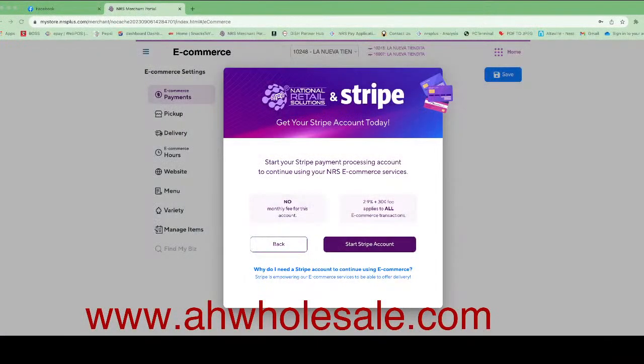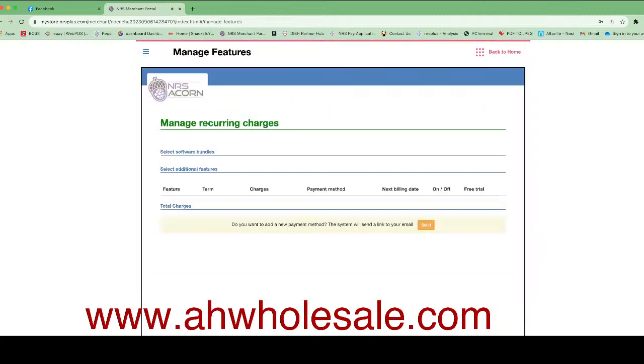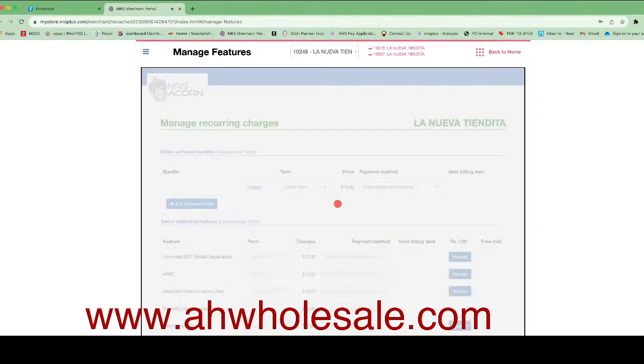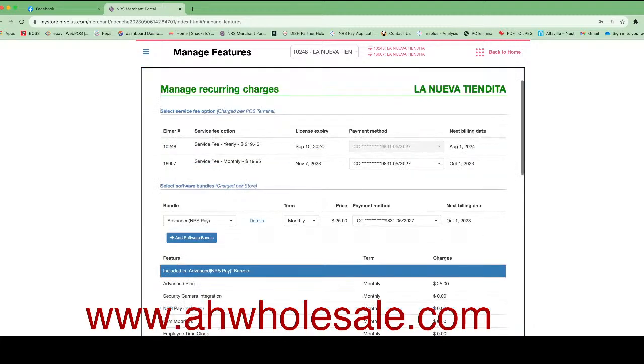I'm going to teach you how you can set it up. You are seeing on the screen — I already logged into one of my customers' systems. To start the e-commerce, first click on 'Manage Feature' and make sure you have the Advanced feature. Most people have only the basic feature, which will not work.